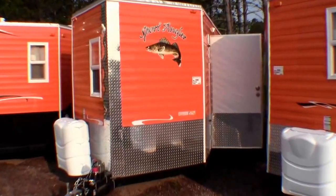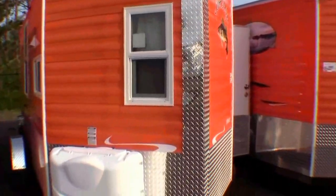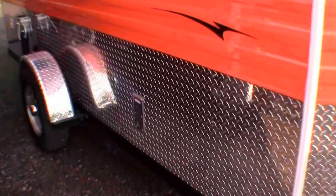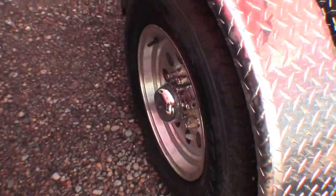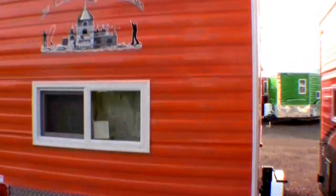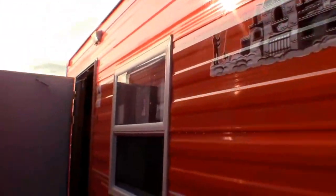This is a 6.5 by 14 foot fish house. It's got all the great Ice Castle features: the dual pane windows. We ordered it with two full propane tanks. It's got a furnace. Aluminum rims with eight lugs. It's got a battery on board already right from the factory. It's a nice flashy color, easy for snowmobiles to see. Might make a nice deer shack as well.